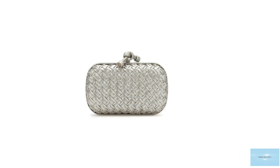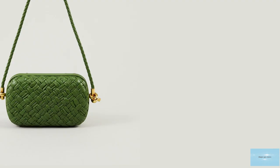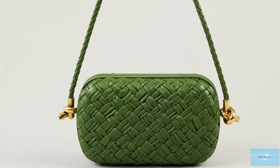Ever since its reintroduction, the Bottega Knot has made an appearance in all of the house's seasonal collections, gaining significant popularity. The Knot is one of Bottega's legends and is still highly desired by fashionistas around the world.